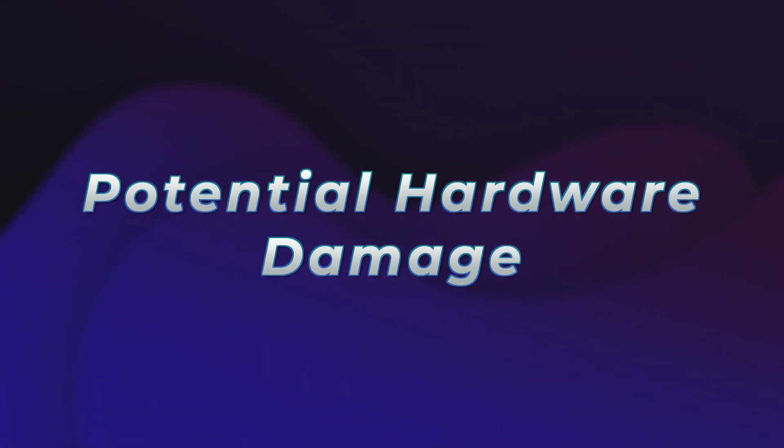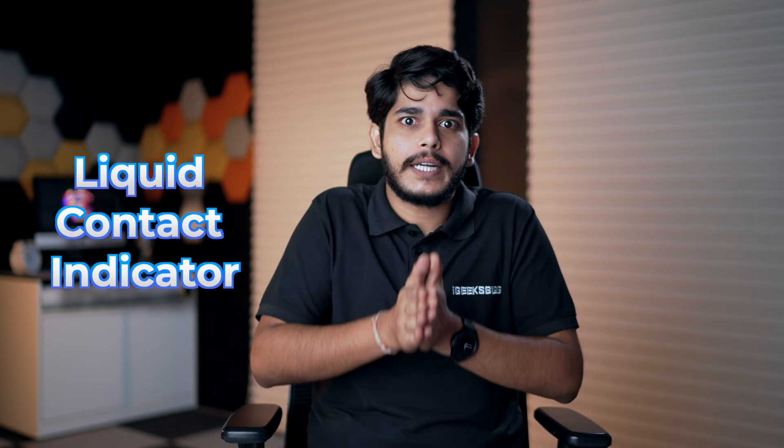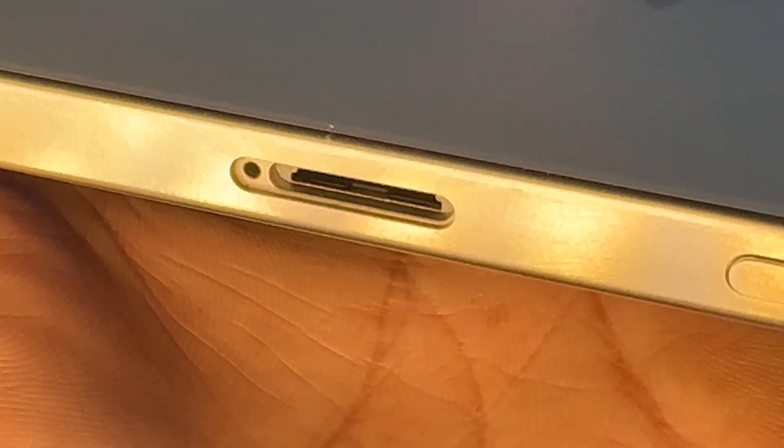Another thing to consider is potential hardware damage. If your iPhone had a great fall or has been exposed to water, chances are that the internals might be damaged and it won't turn on. To check for water damage, Apple provides an LCI — liquid contact indicator — located right under the SIM tray. Pull out the SIM tray, get a flashlight, and if the LCI line is red, your iPhone has been damaged by water. In this scenario, it's better that you contact Apple support.